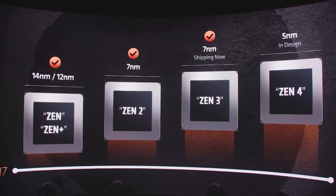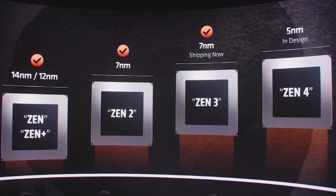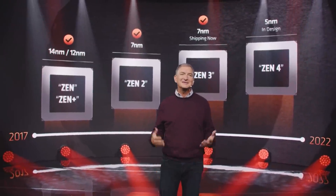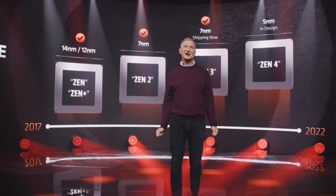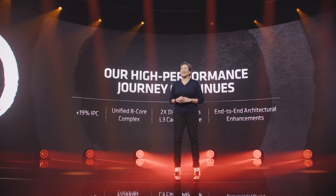Zen 4 is shaping up to be really, really interesting. We're all curious to see what the performance versus price and the improvements versus Zen 3 are going to be. Zen 3, although some regarded it as a little bit on the expensive side, was regarded as pretty damn impressive in terms of performance gains. So there are quite a lot of eyes and expectations resting on the shoulders of Zen 4 right about now.